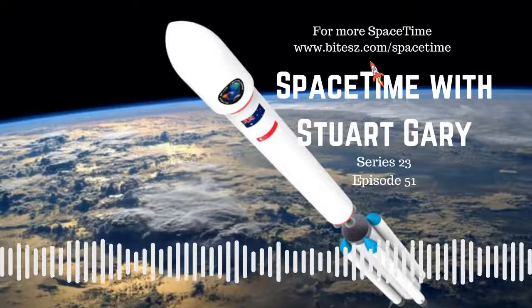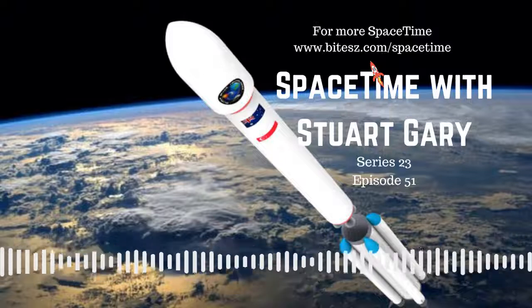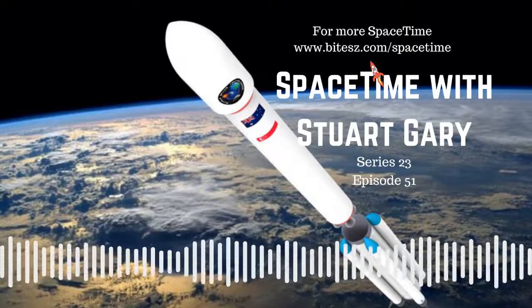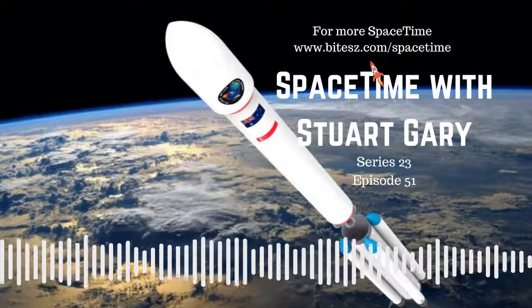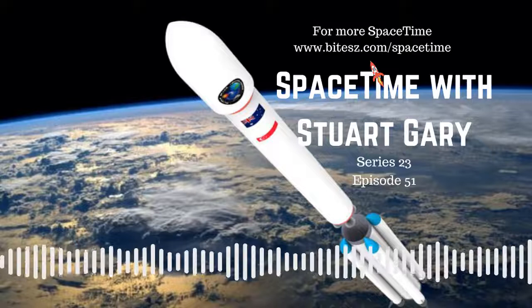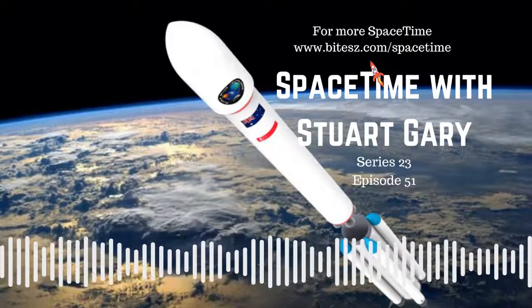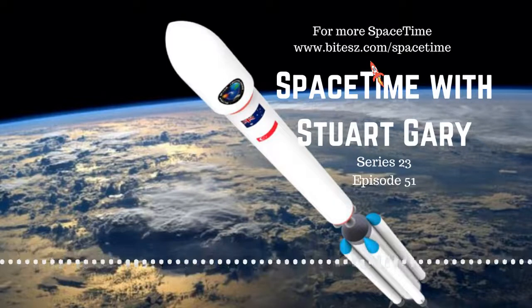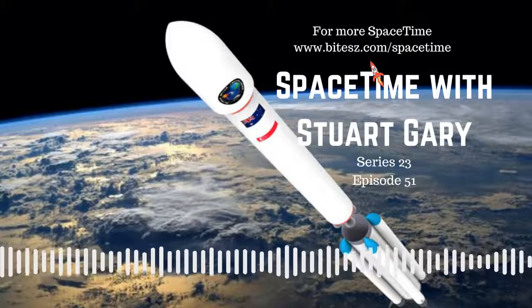This is Space Time, Series 23, Episode 51, for broadcast on the 27th of May 2020. Coming up on Space Time: the Australian Government orders a new orbital rocket, NASA's W-FIRST Dark Energy Telescope to be renamed after Nancy Grace Roman, and how to build habitats on the Moon. All that and more coming up on Space Time. Welcome to Space Time with Stuart Gary.